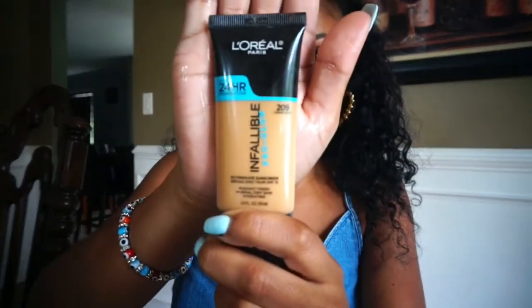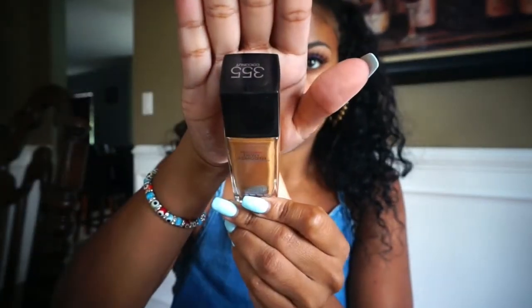I followed up that Maybelline primer with NYX Shine Control, applied mostly to my T-zone areas where I get the most oily. For foundation, I'm using the L'Oreal Pro Glow combined with the Maybelline Fit Me in the Dewy and Smooth version.